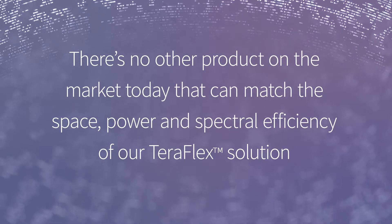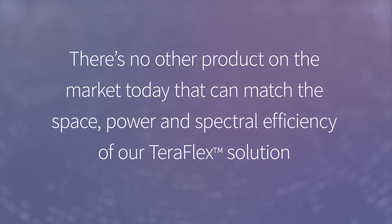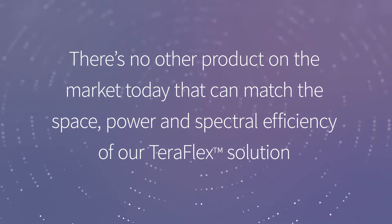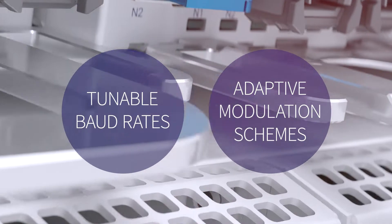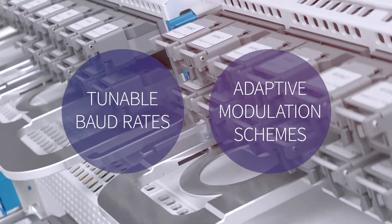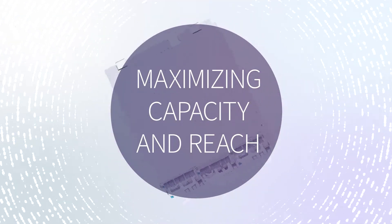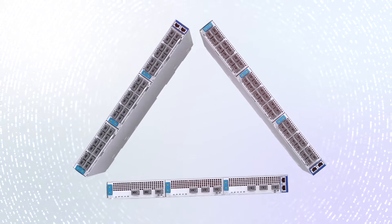There's no other product on the market today that can match the space, power and spectral efficiency of our TeraFlex solution. Its tunable baud rates and adaptive modulation schemes ensure the use of all available spectrum, maximizing capacity and reach for all network scenarios.